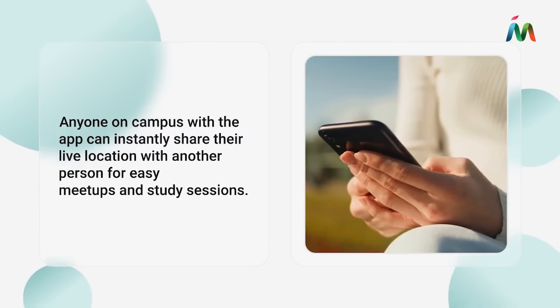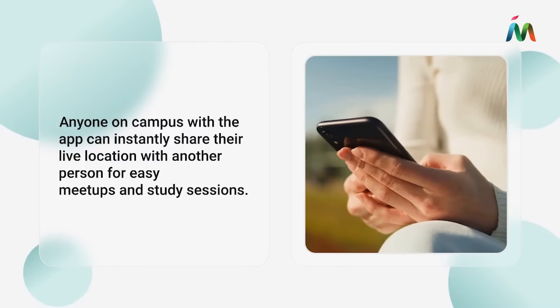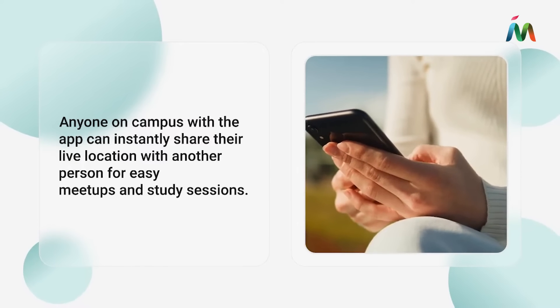Anyone on campus with the app can instantly share their live location with another person for easy meetups and study sessions.